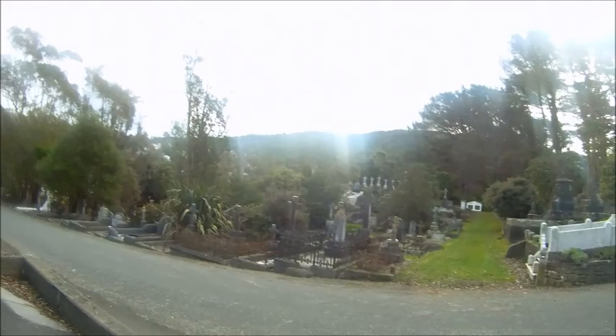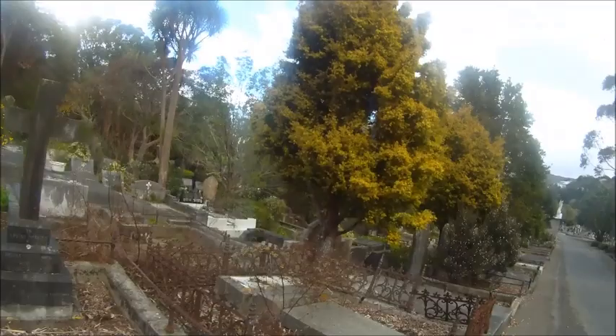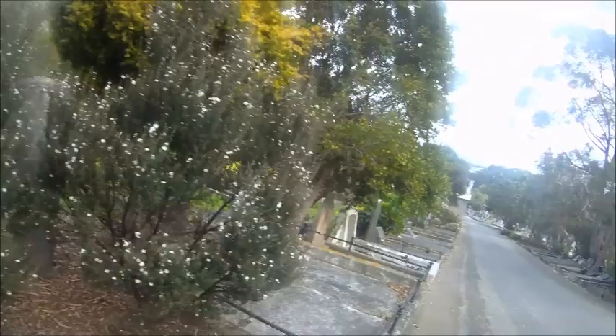So often you see graves that just don't look like they have anything on them at all, when what's happened is all the lettering has just fallen off after a hundred years. You can see on this one some of the letters have just gone — just dissolved. Whereas if you etch it, it's going to last a little longer than a hundred years.